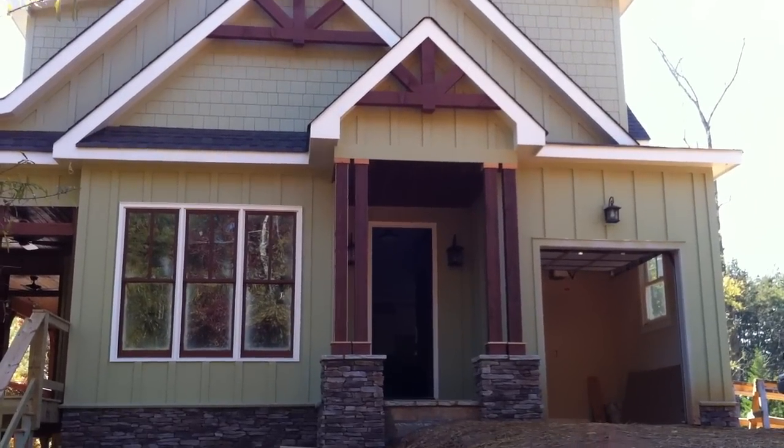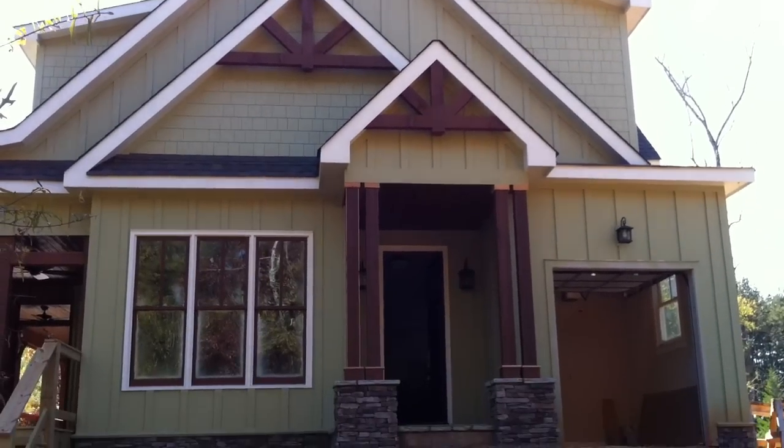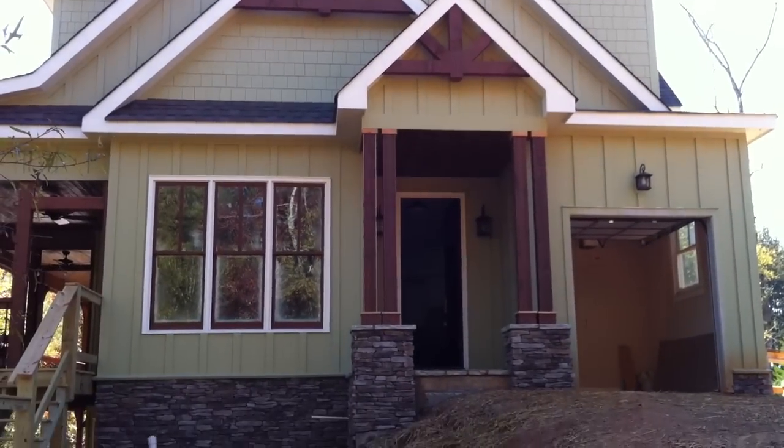Hey, this is Tom Miller with spotonthelake.com. I'm up at the dream spot under construction. We've got a lot of the exterior finishes in now, the paint and the staining on the wood.